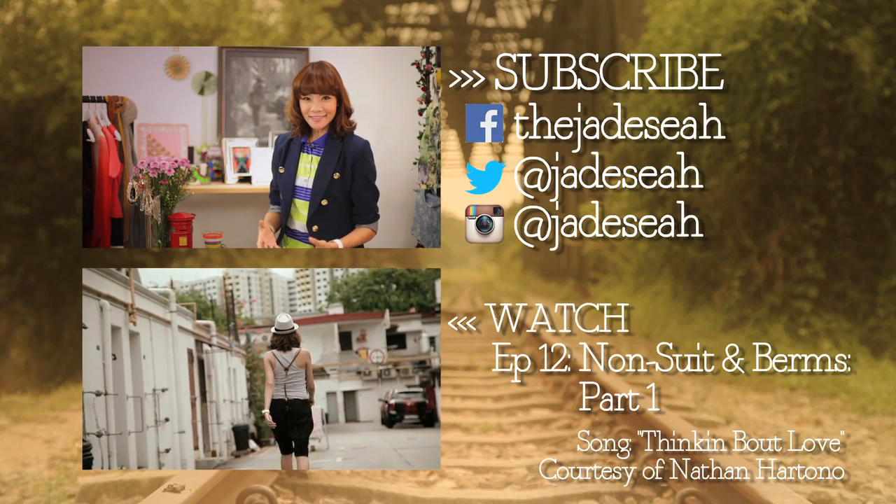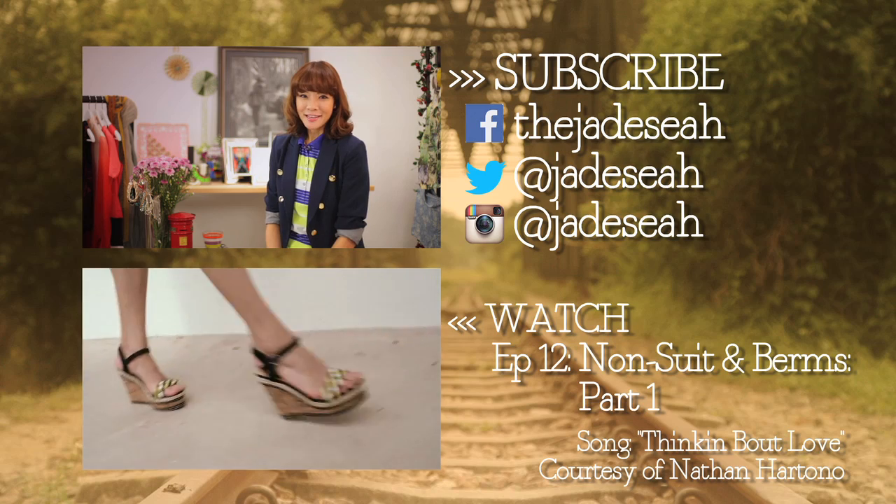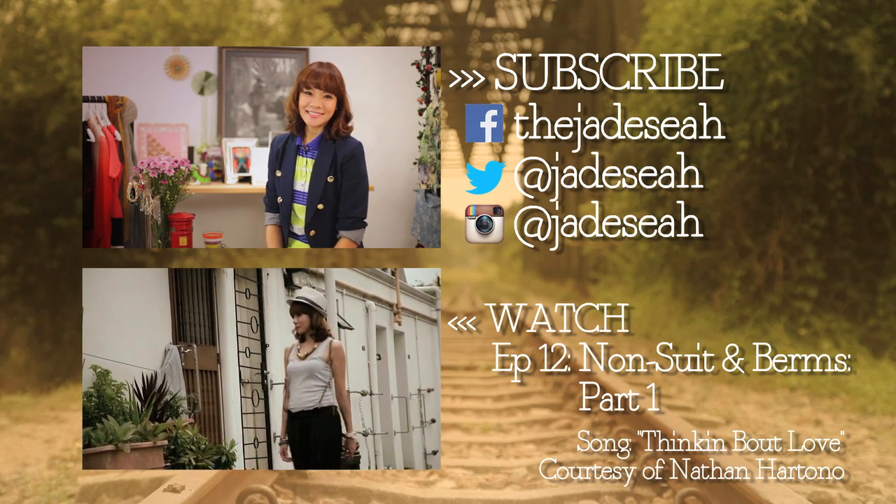Remember to subscribe to my channel. If you want me to cover specific things, let me know in the comment box below. You can also catch up with me on Twitter, Instagram, and Facebook. See you next time.